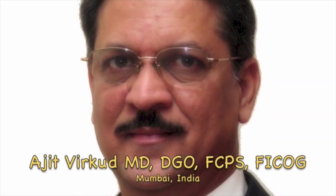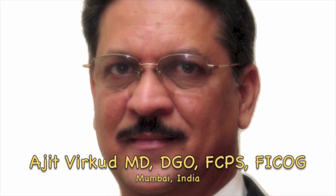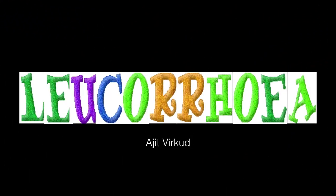Hi, I am Ajit Virkud, Professor of Obstetrics and Gynecology from Mumbai. Today I am going to discuss a condition very commonly encountered in gynecological OPD, that is Leukorrhea.